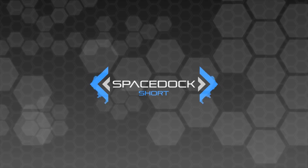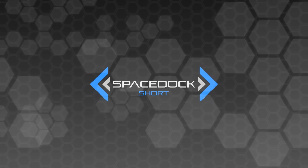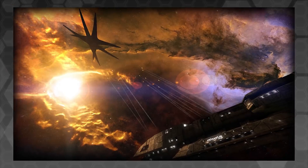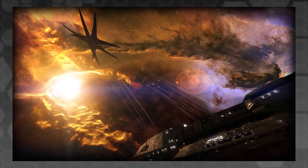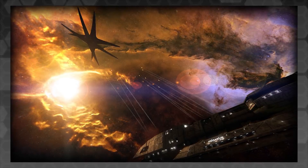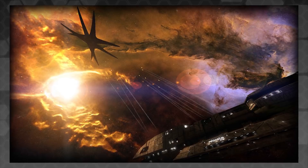Nebulae are an extremely common setting in works of science fiction, most often used as an all-purpose obstacle, hiding place, or decorative backdrop. While often compelling from a narrative standpoint, these uses are almost always in conflict with reality, and I'd like to take a moment to explain exactly why in this short video.